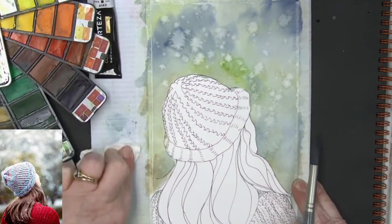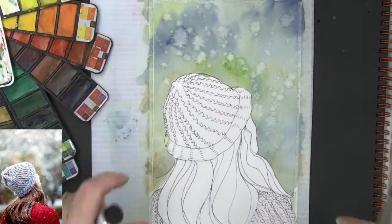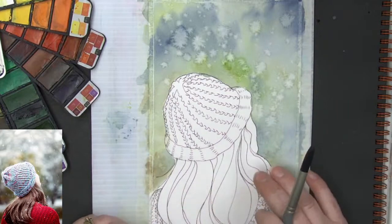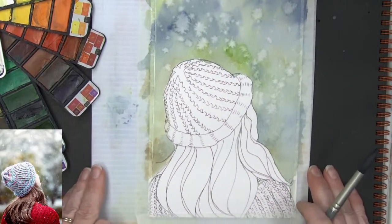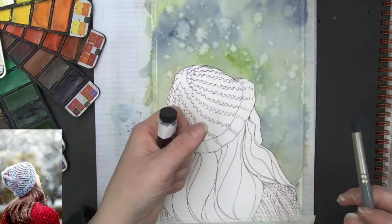I want to put a little bit of white snow in — there will be some extra snow after we get her hair in, but I want to go ahead and get some snow falling in the background with the gouache.